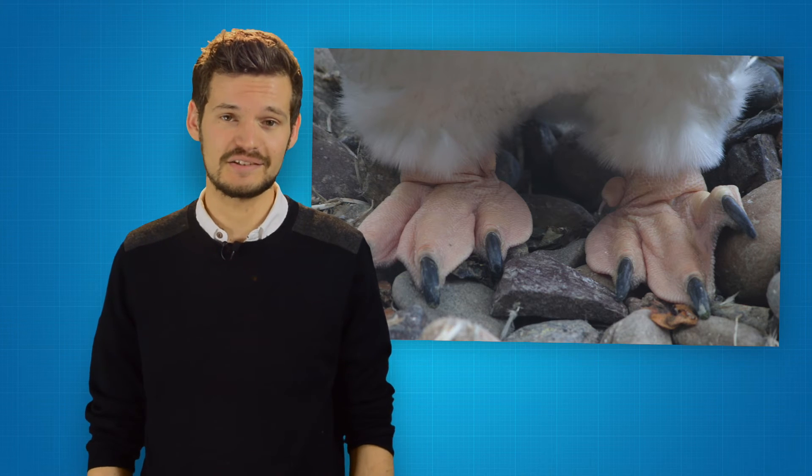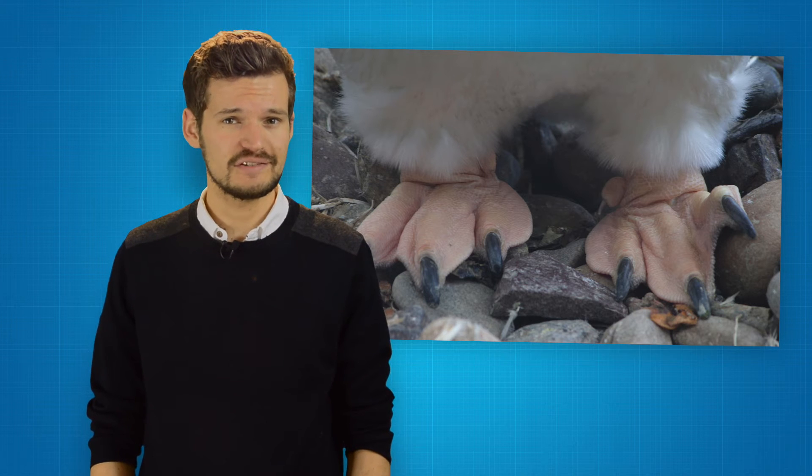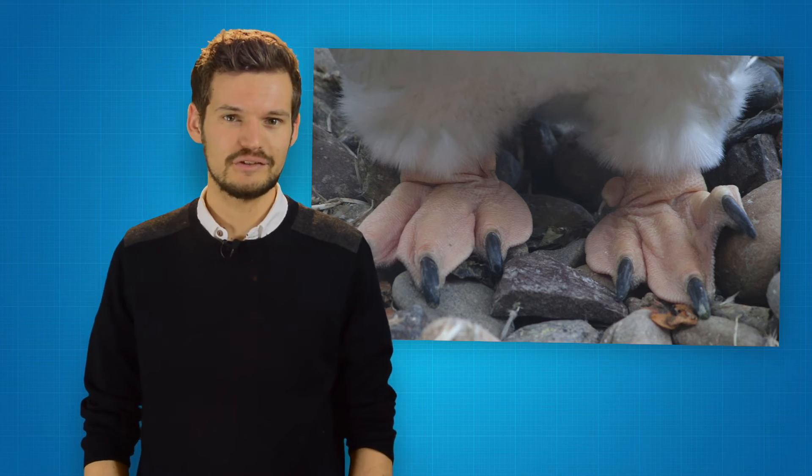However, the final trick they have up their sleeves, or in their feathers, is really clever. Penguins can adjust the flow of warm blood from their hearts into their feet. On cold days, they let less warm blood through so their feet stay just above freezing. On warmer days, they let more warm blood through so they can cool down.